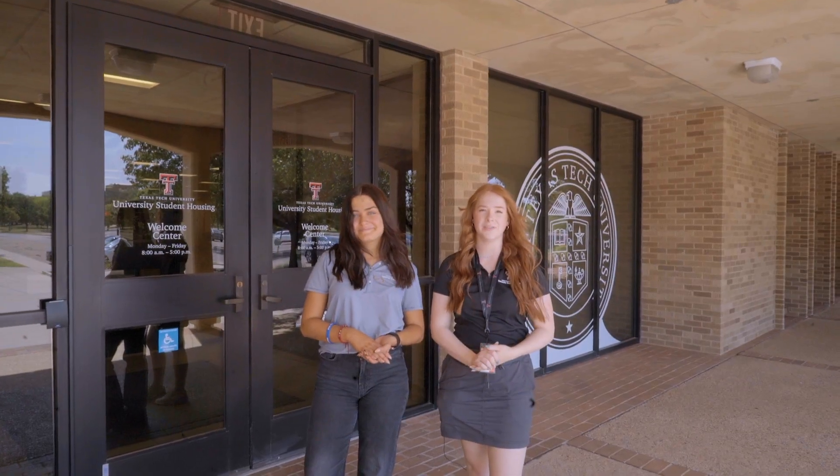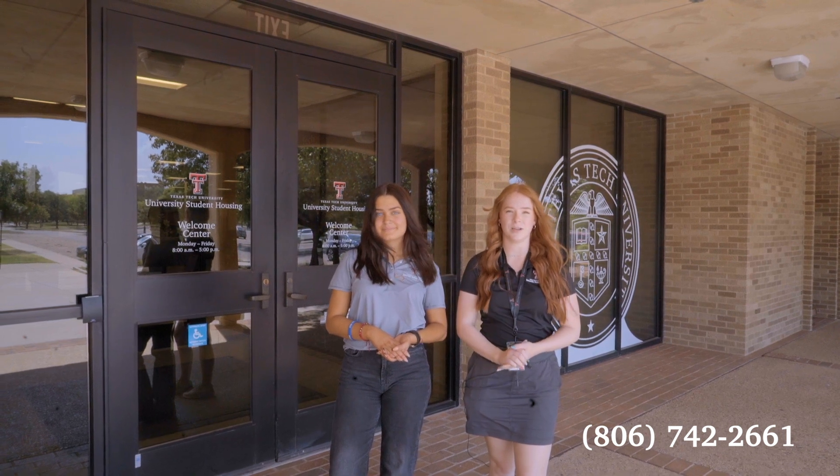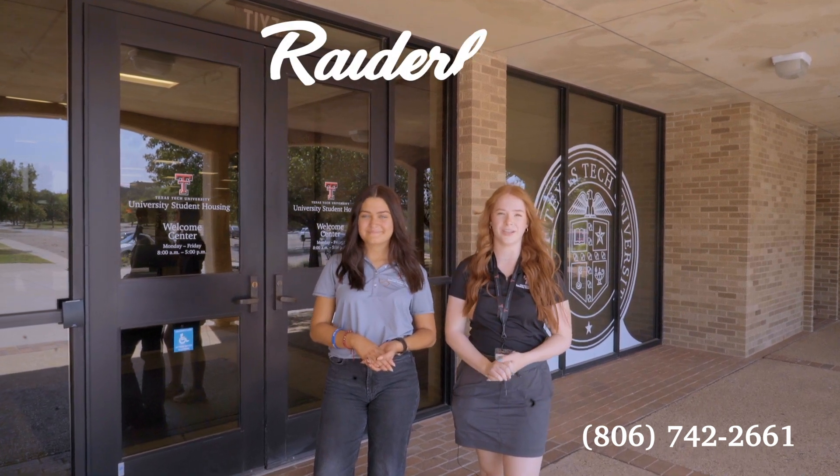If there are any questions, please feel free to call us Monday through Friday, 8 to 5, at 806-742-2661. We are so delighted for you to join us at Raiderland.